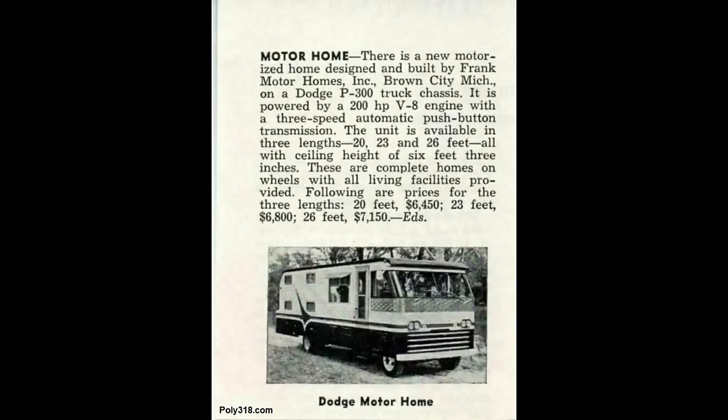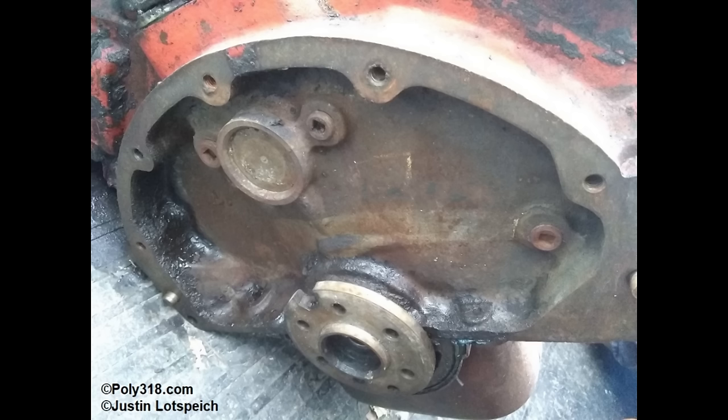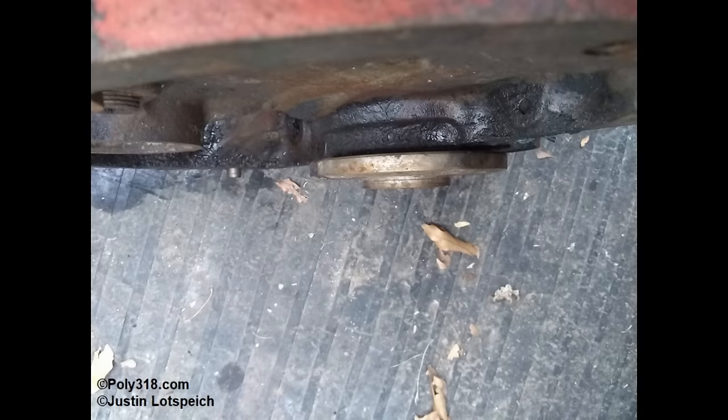In 1962, the domestic A-318 and export A-313 saw major changes to the block and other components that would last through 1967 and in many ways continue into the LA and Magnum engines. Of particular importance, 1962 engines received the Torque Flight A727 transmission or standard bell housing with a new bolt and alignment pattern and a shorter 6-bolt crankshaft flange.